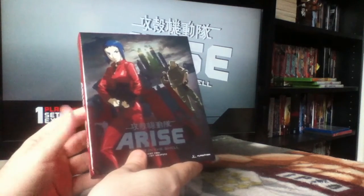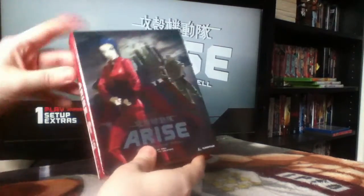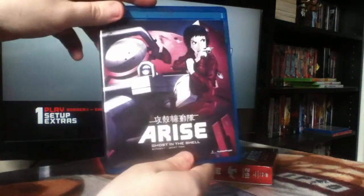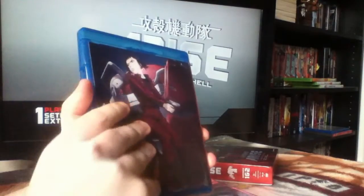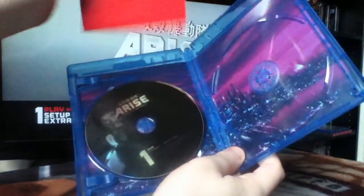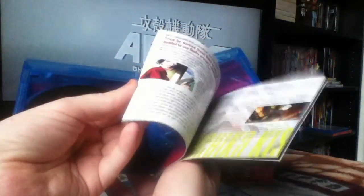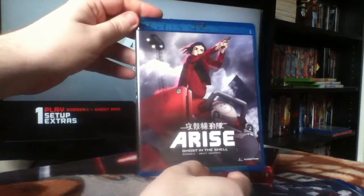It would have been nicer if Funimation had put it out in a chipboard box — I would have paid extra for that. Anyway, the set includes the first two Arise films: Ghost Pain and Ghost Whispers. They're not feature length; I think they're about 50 minutes to an hour each, and each one comes with a booklet covering character backstory and interviews, which is really cool.